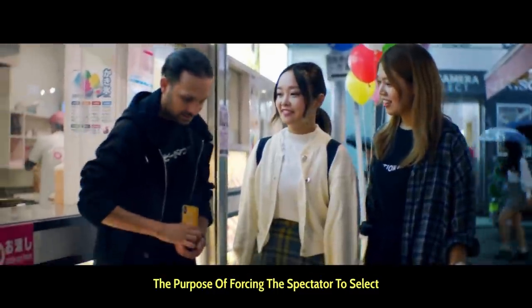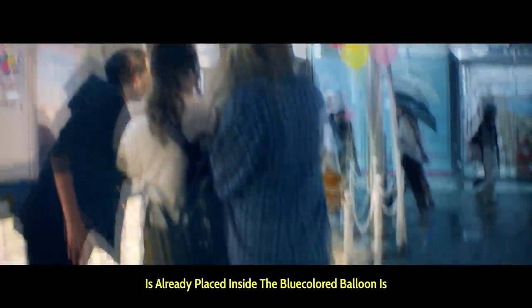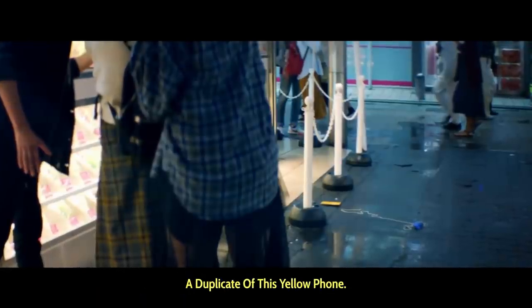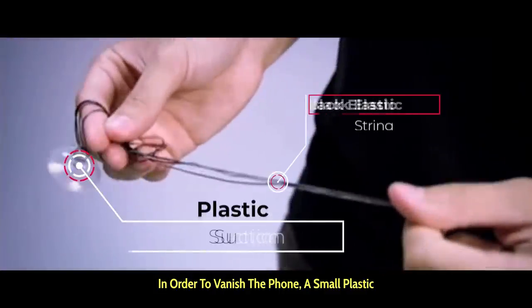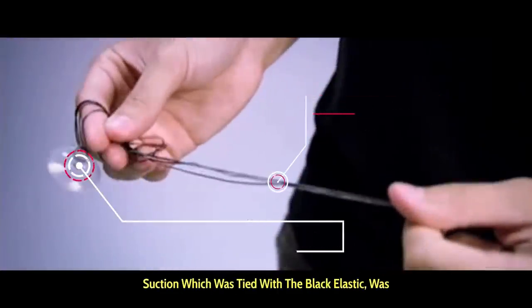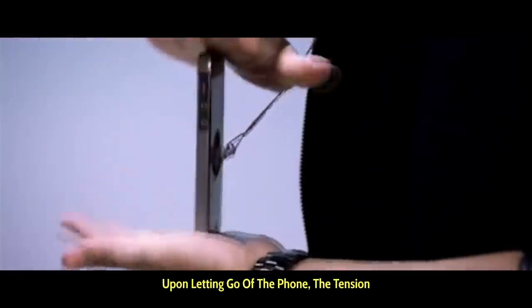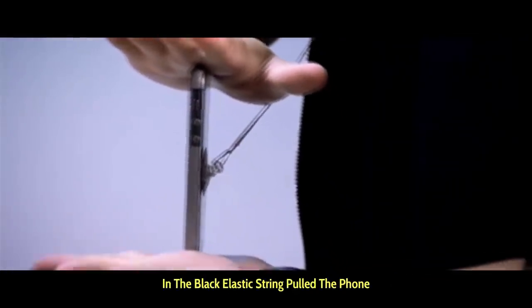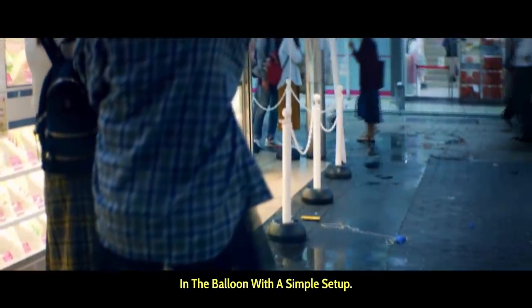The purpose of forcing the spectator to select the yellow phone is because the phone already placed inside the blue colored balloon is a duplicate of this yellow phone. In order to vanish the phone, a small plastic suction tied with a black elastic was attached to the screen of the phone. Upon letting go, the tension in the black elastic string pulled the phone into his jacket. He then made the duplicate yellow phone appear in the balloon with a simple setup.